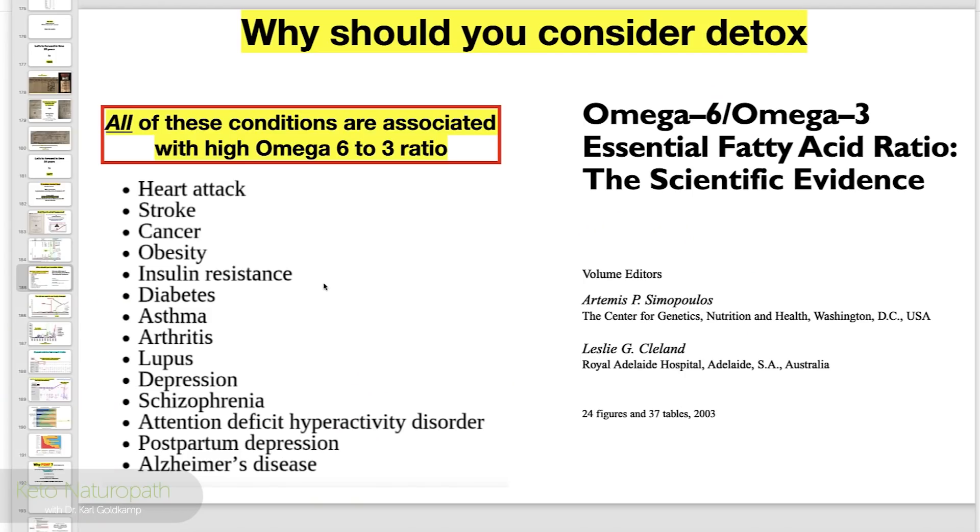These are the situations associated with elevated omega-6 to 3: heart attack, stroke, cancer, obesity, insulin resistance, diabetes, asthma, depression, schizophrenia, lupus, postpartum depression, Alzheimer's, dementia in general, ADHD. Well-documented. That's why you should consider doing this.